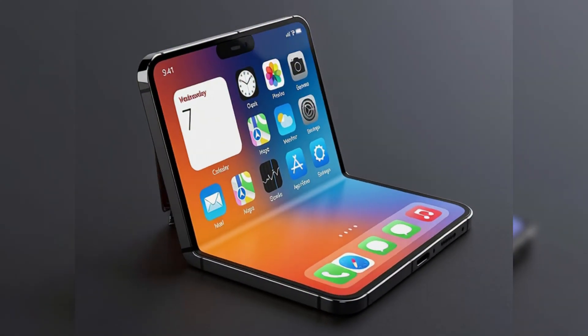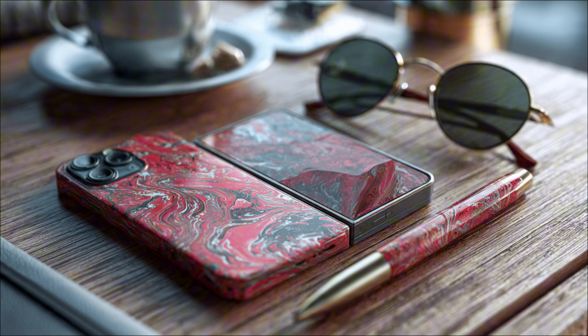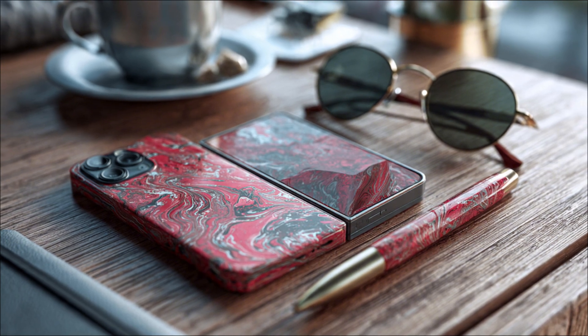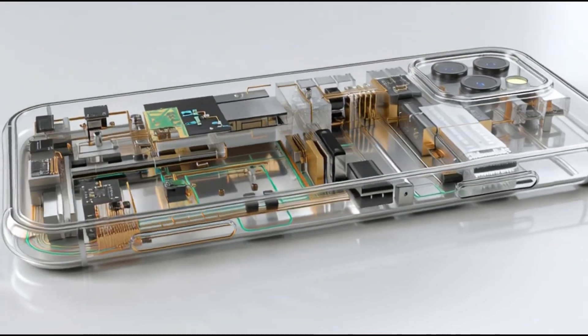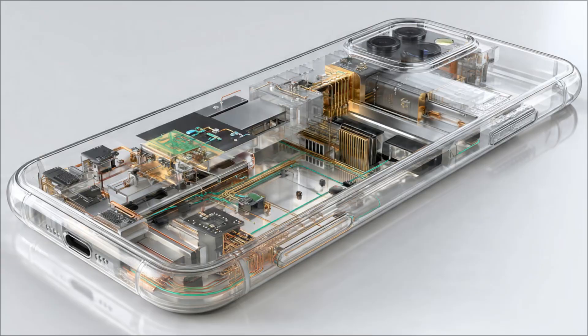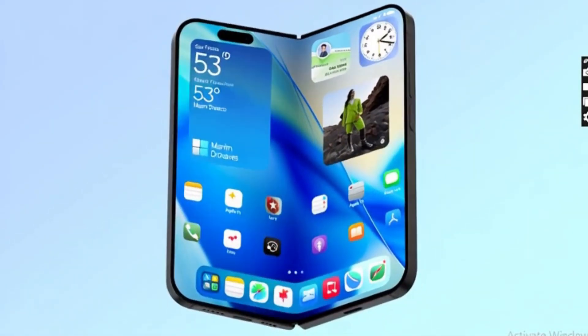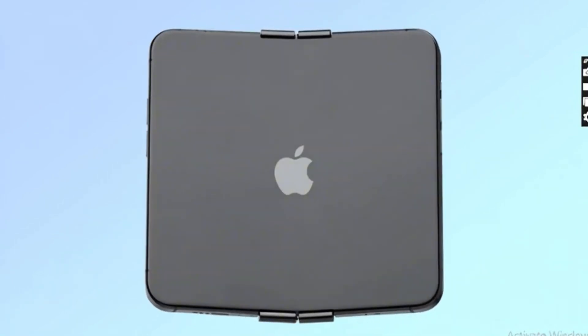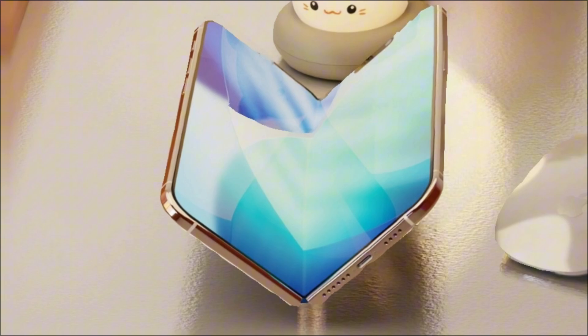New leaks suggest the iPhone Fold is being tested with a colossal battery ranging from 5,400 mAh to 5,800 mAh — the largest capacity of any current or previous iPhone. How did Apple manage to fit this huge battery despite its obsession with thinness, and how will this massive power push the Fold ahead of its rivals?